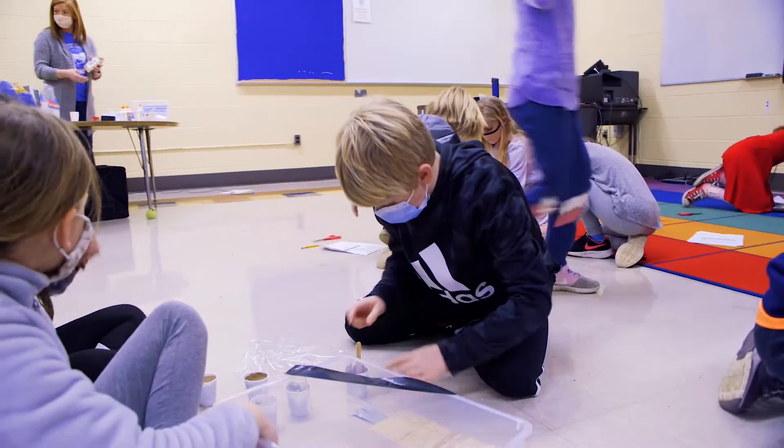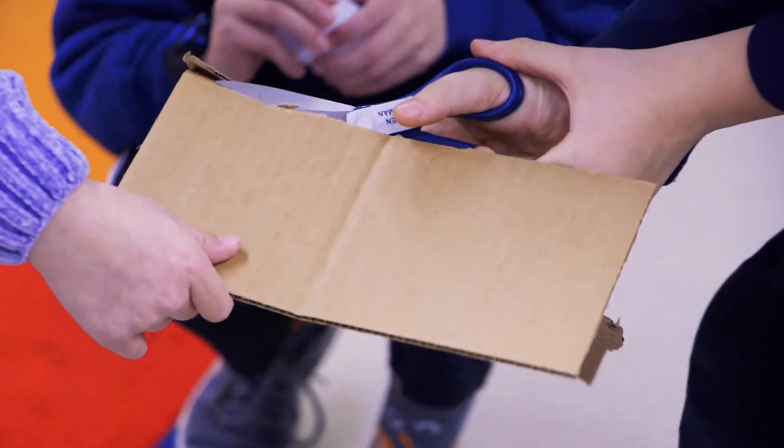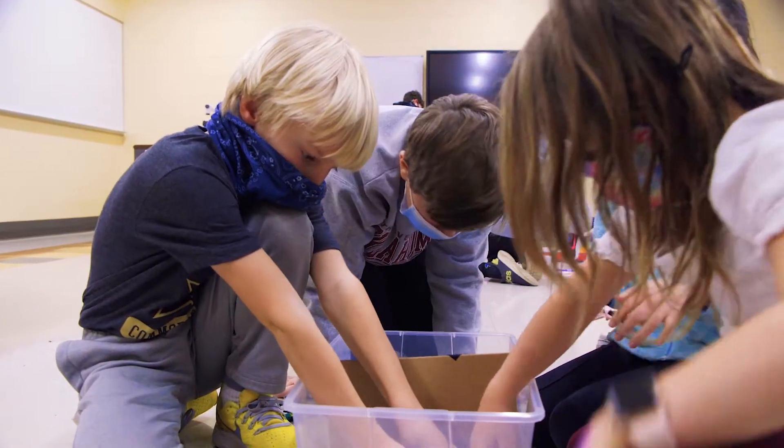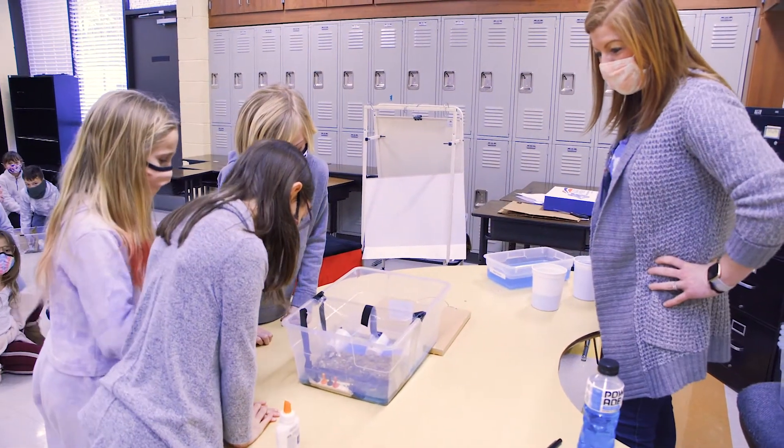They designed independently and then brainstormed together. They had to kind of turn on a dime sometimes, and that's what engineers have to do when things don't work out. So it teaches them flexibility and teamwork and creative thinking and ways to solve real-world problems.